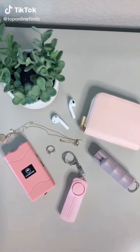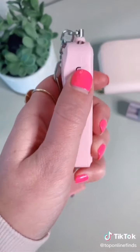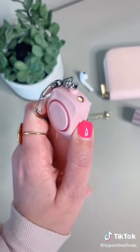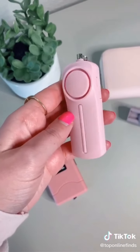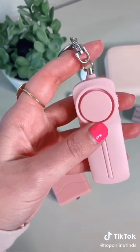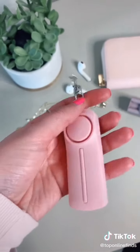Three things every girl should have. First is this personal sound alarm slash siren. It has a little flashlight on top, and the way it works is you just pull up on the chain and that triggers the sound alarm. It's really great to have in situations like walking alone in a parking garage, late at night, or walking to your car.